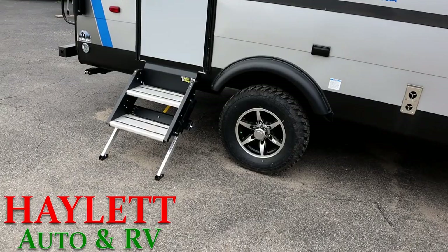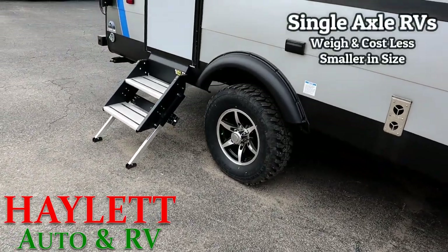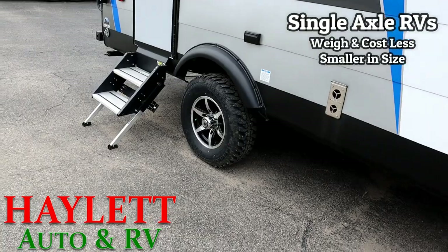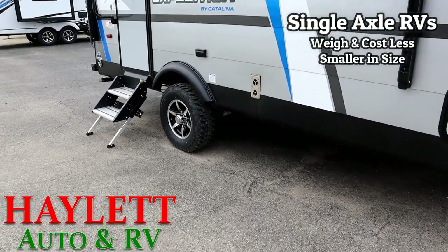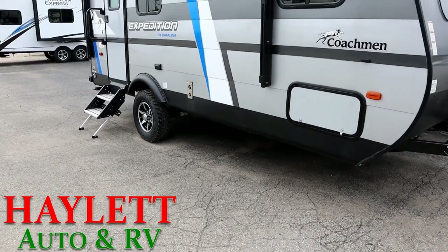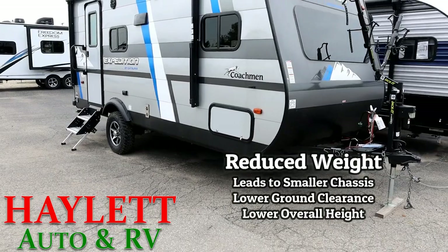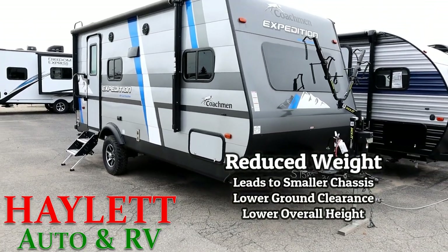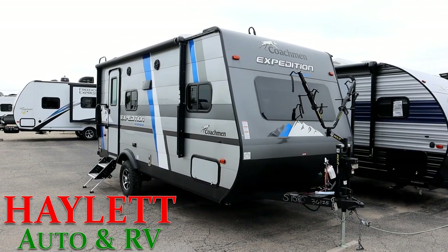With single axles, the biggest thing is they're going to weigh less and they're going to cost less. Because of the weight restrictions on a single axle, it's kind of a cascade effect — you tend to be on a smaller, lighter-weight chassis, the RV tends to be smaller, it tends to sit lower to the ground, so the whole thing tends to weigh less and cost less. Those are awesome factors.